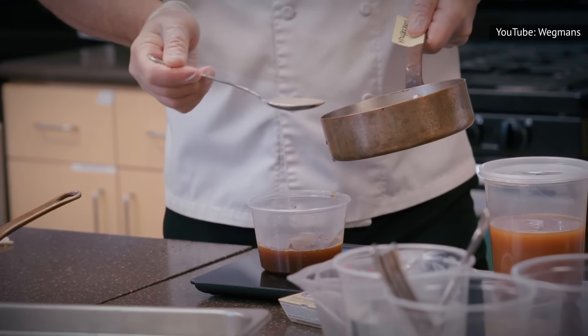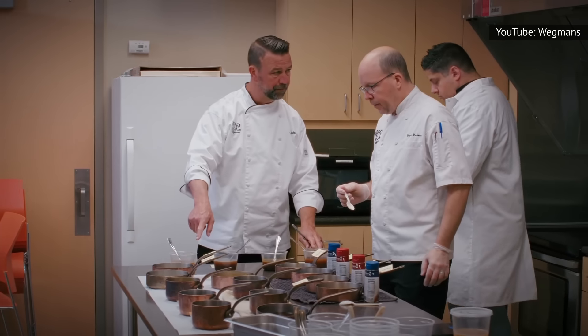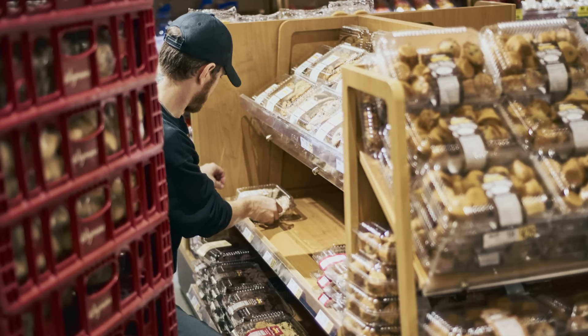Moral of the story: be nice to the Wegmans bakery employees. You never know if a hint of patience or a smile from you could be the encouragement they need in the midst of a really discouraging morning.